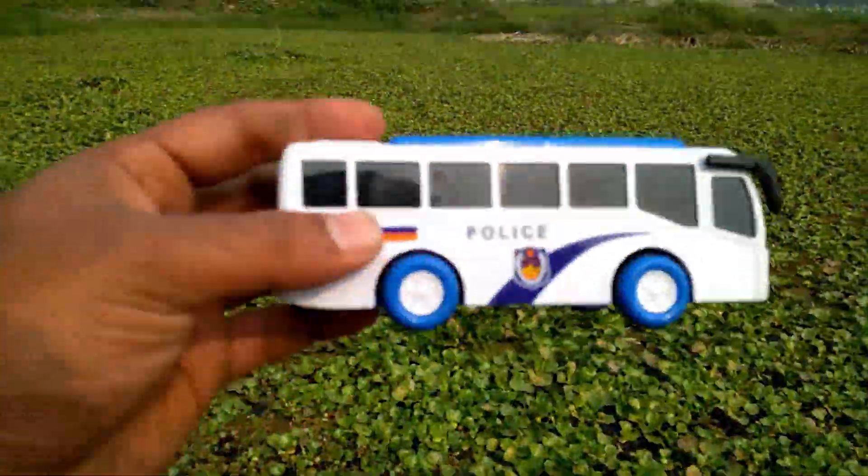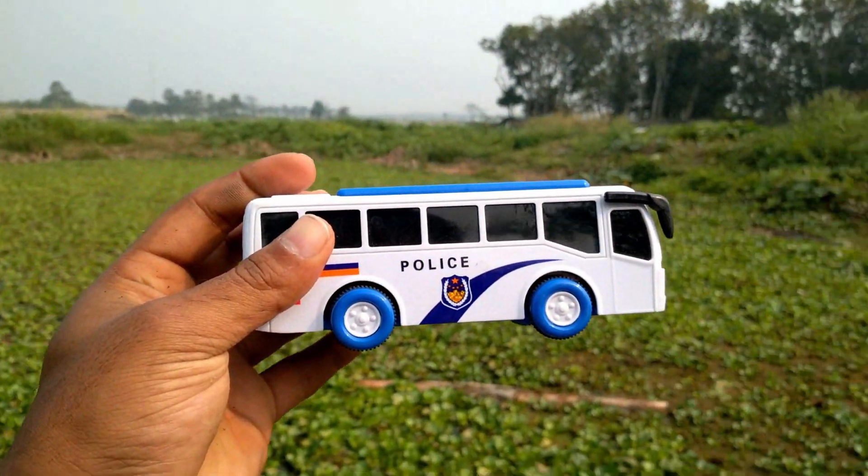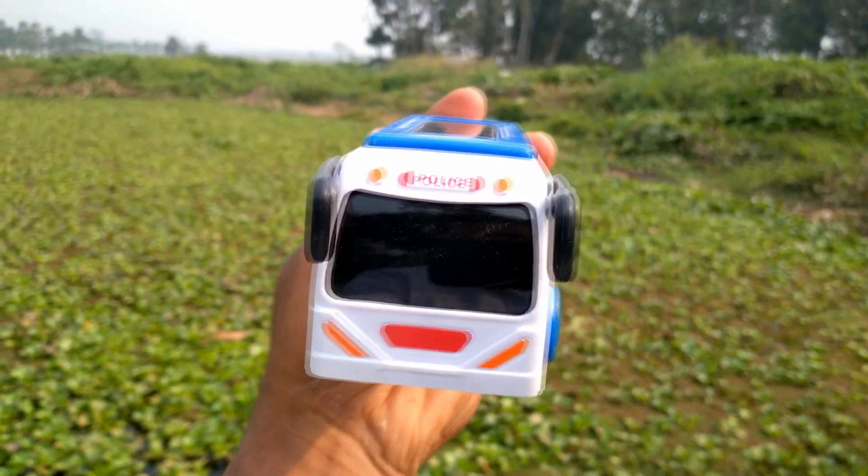And a white color police bus. Wow, nice police bus!